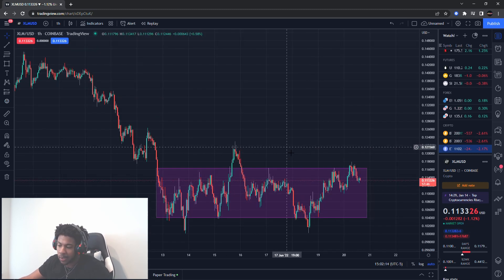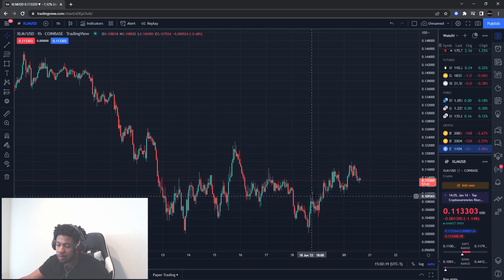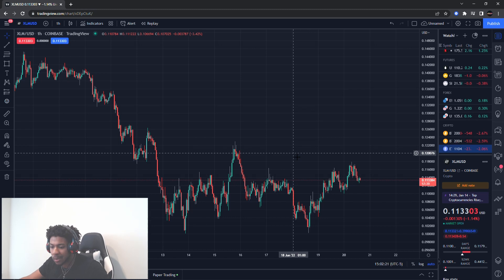So we're going to go over some key levels on XLM that need to break first in order to trade on the upside, and if the level on the downside breaks, that could be some danger. Make sure you guys smash the like button and subscribe if you are new.